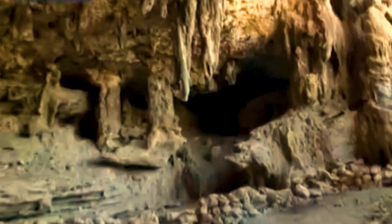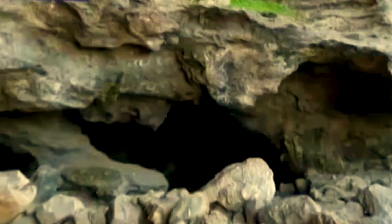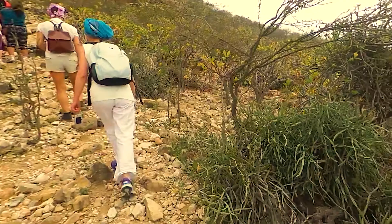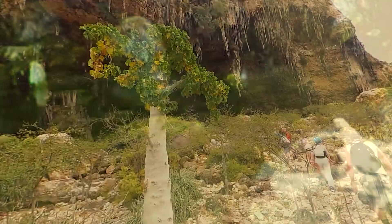During your exploration of Socotra, you can also descend underground. There are many caves on the island because of the abundant presence of limestone. Dogup cave is located on the southern shore, behind the Nuget dunes. This cave can be easily reached by car. At the entrance you will find pure water, and due to the presence of water, the cave is the habitat of many different animals.